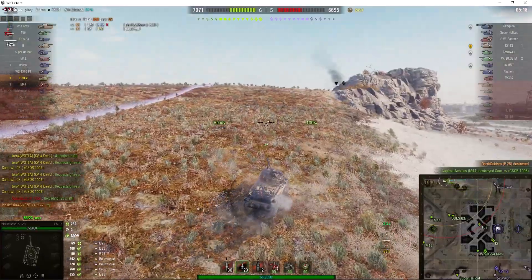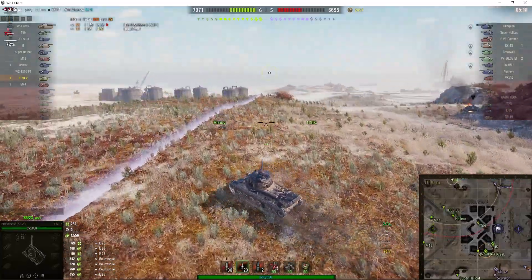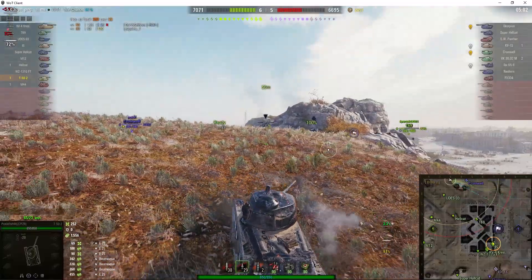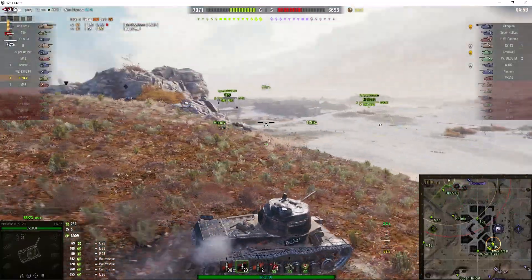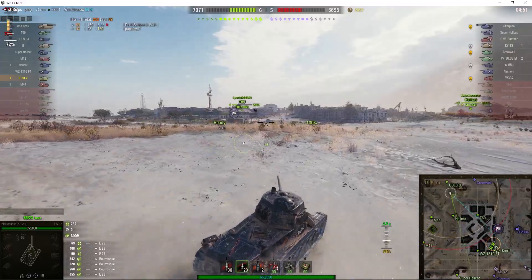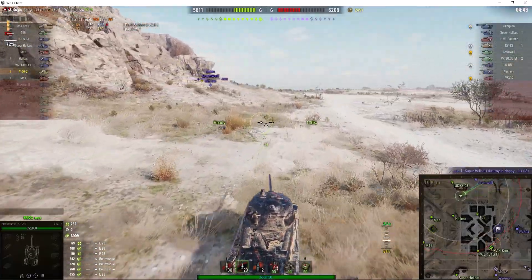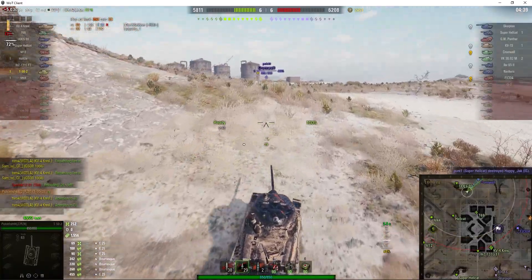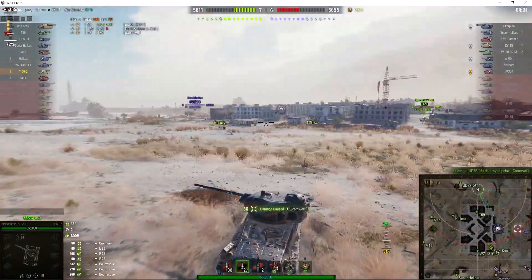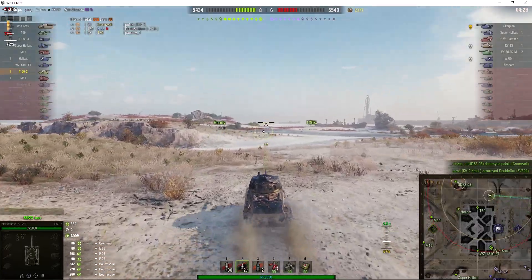Quick departure just in case the enemy arty decides to lob a round in this direction — but it didn't, so he must be busy elsewhere. We've still got that Cromwell to deal with and here he is — he's come up the hill. Picklefish is going to go around — this will be a smart move because he'll catch the Cromwell from behind. The Cromwell won't like that in the slightest because he'll be caught in a crossfire. Either way he's going to take damage. He doesn't get his first shot in but he does his second, and the Cromwell goes down to the Udas — that really worked.